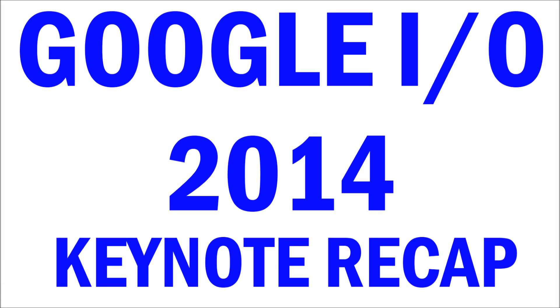Hey guys, welcome to another Game Tech Super Shen video, and in this video I'm going to be talking about what just happened at Google I.O. 2014 Keynote.